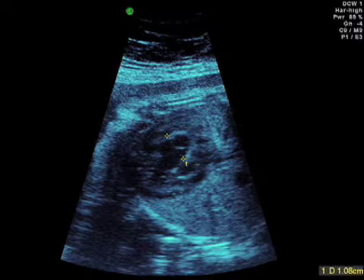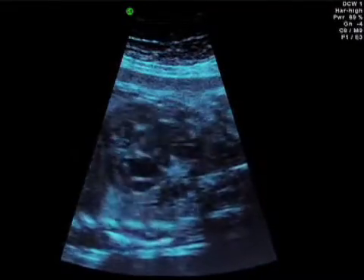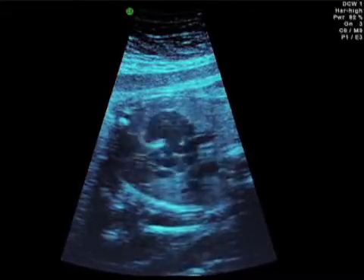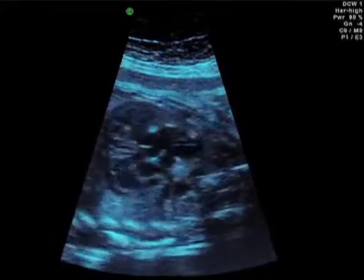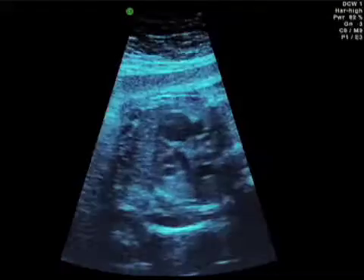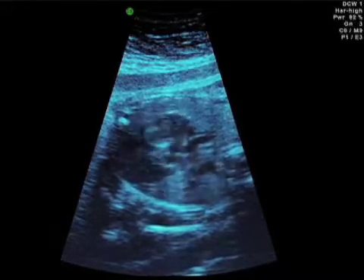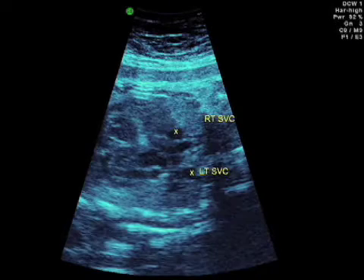Here we're measuring the truncal valve, which seems to be quite large for 24 weeks. And there you can see right off the inside of the curve of the ascending aorta is the branch of the pulmonary artery — that is actually the main pulmonary artery — and then it branches again into the right and left. This is a large type of truncus type 1.